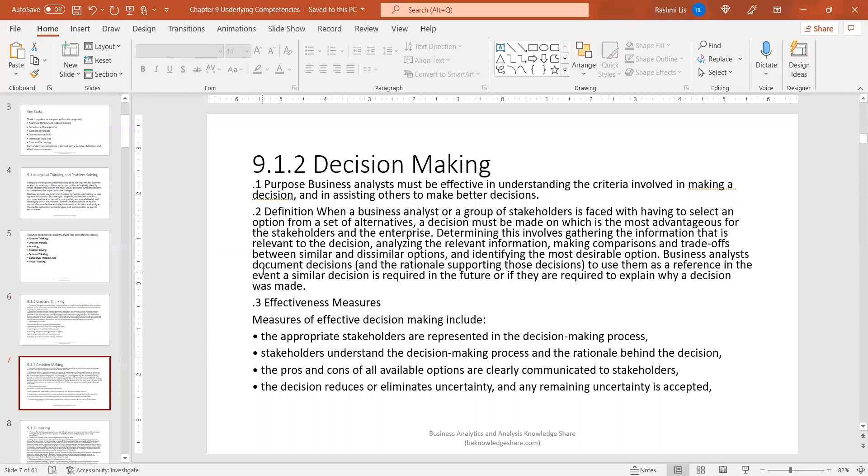The second core competency under analytical thinking and problem solving is decision making. Decision making enables a business analyst to be effective in understanding the criteria involved in making a decision and in assisting others to make better decisions. Similar to creative thinking, you as a business analyst are in a unique position to assist your stakeholders in presenting options to solutions and guiding them in making those decisions. You yourself as a business analyst wouldn't make those decisions, but you would assist stakeholders and any folks involved in the project.